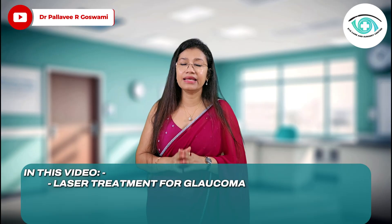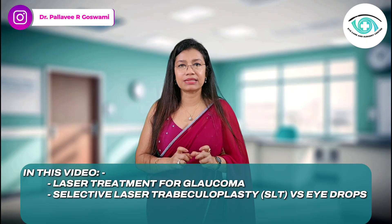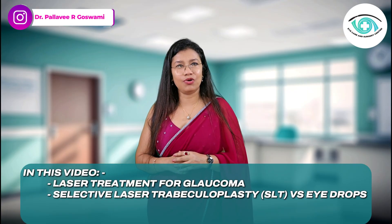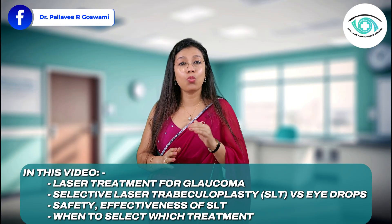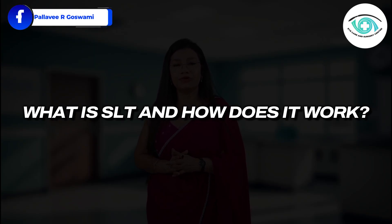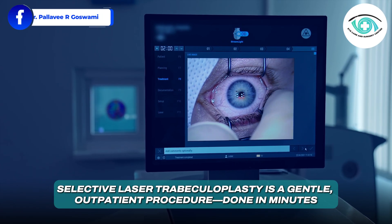In today's video we'll explore laser treatment for glaucoma. We will compare Selective Laser Trabeculoplasty, or SLT, with traditional eye drops, look at safety, effectiveness, and when you might choose one over the other. Please like, share, and subscribe to our channel — it would mean so much and help others find information about laser glaucoma treatment and managing intraocular pressure. So, what is SLT and how does it work?